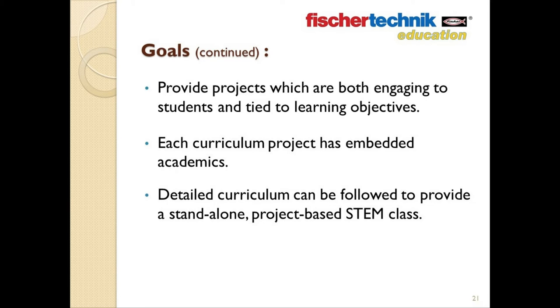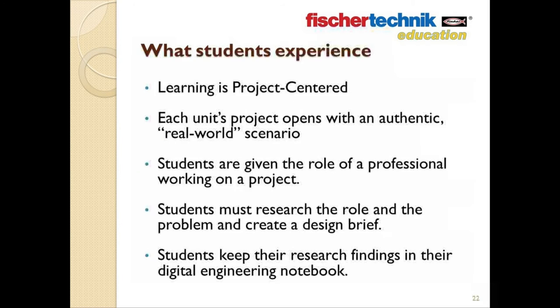The detailed course of each set, if followed, will allow educators to provide what is essentially a standalone project-based STEM education class. Each set also includes step-by-step instructions for building models and various topic-focused Fisher Technic STEM sets. Under this project-focused model, students are told up front what they will need to learn and understand, given a real-world scenario where they take on the role of a professional team presented with a design challenge that they must devise a solution to, and then provided with different tools and pathways to achieve this goal.